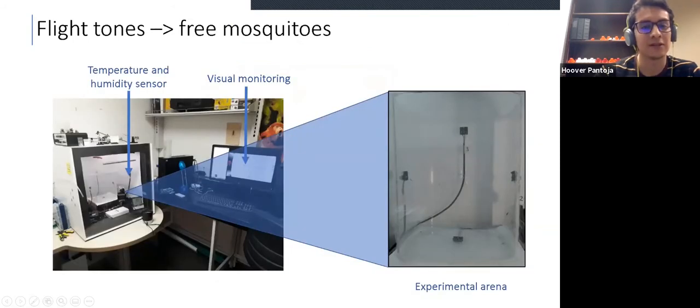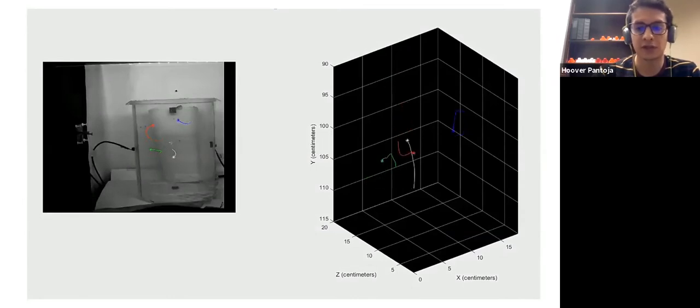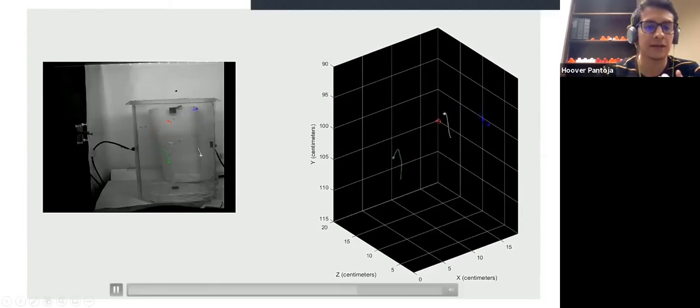It's not common to find tethered mosquitoes in nature, so we developed a setup that uses a soundproof chamber with an experimental arena inside, equipped with microphones capable of recording mosquito flight tones. By using cameras, we can reconstruct the flight trajectory and the flight tone in parallel. This figure shows four mosquitoes flying together — the right panel shows the trajectories in three dimensions and the left panel shows them in two dimensions.